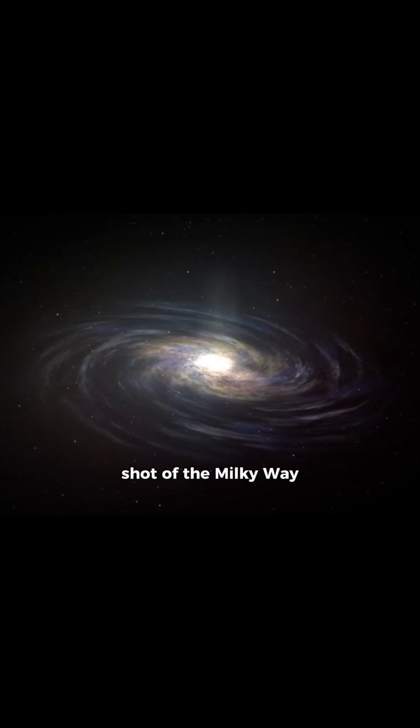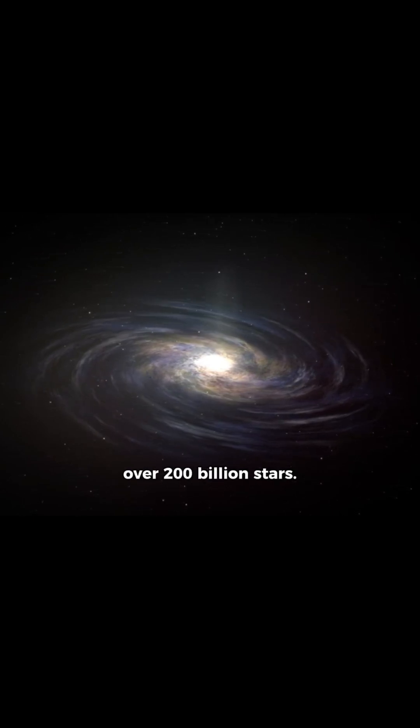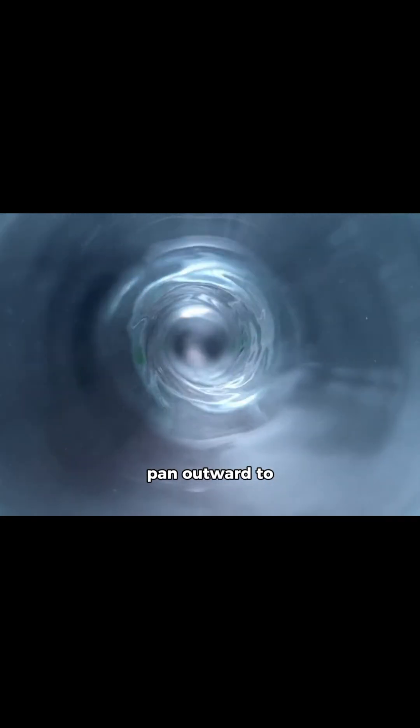Begin with a sweeping shot of the Milky Way galaxy, a barred spiral galaxy stretching 100,000 light-years across, glowing with over 200 billion stars. Zoom into its dense core, then pan outward to reveal its spiral arms.